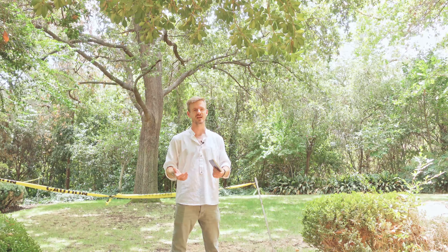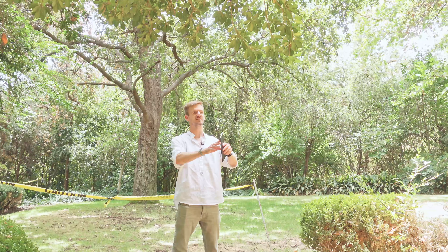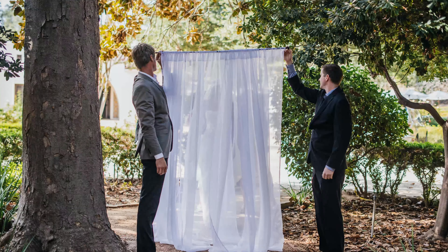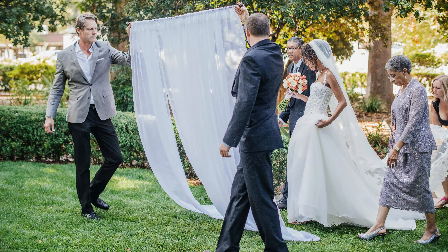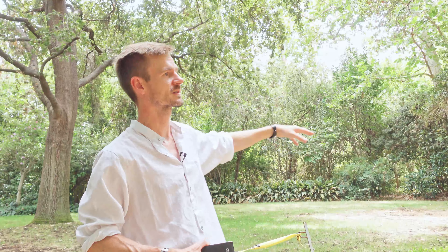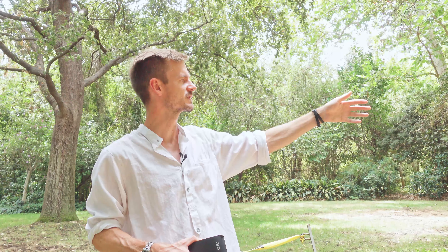I've seen all kinds of different setups over here — including doors standing right over here so the groom cannot see the bride walking down the aisle. Because we're in the forest, you pretty much cannot see anyone walking down the aisle when you're standing right over here, so it's a complete surprise for the groom until the moment the bride walks in.